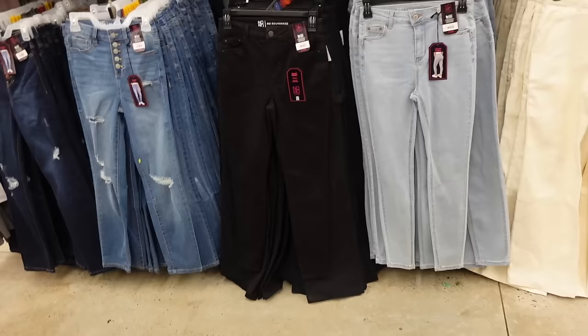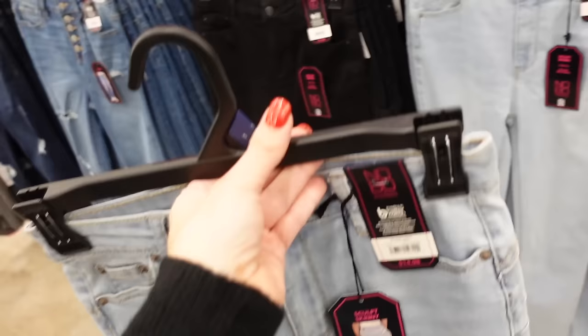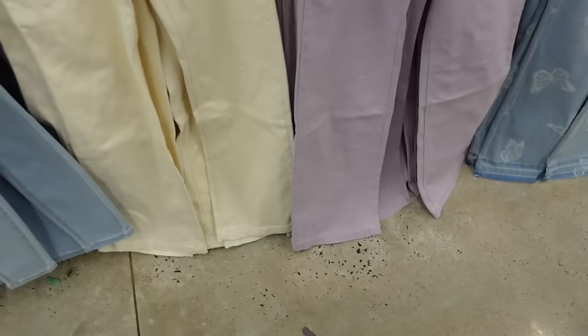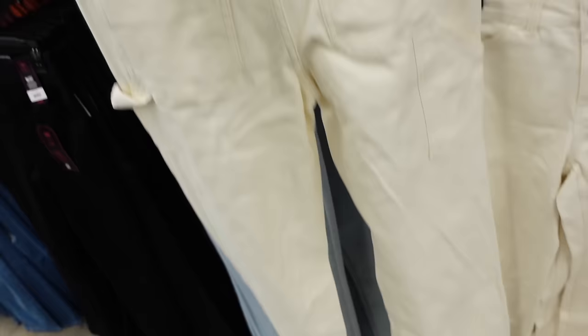New skinny jeans from No Boundaries — these are high rise with the whiskering, fitted through the leg, same in the back, no fading. Comes in black and also in this light chambray. It's called the Sculpt Skinny — it has that rounded look in the back. Those are $14.98. Carpenter jeans from No Boundaries — these look like they are a high rise, completely solid, super soft with the side pocket and pockets on the back. In ivory, also comes in lavender. And they're $14.98.